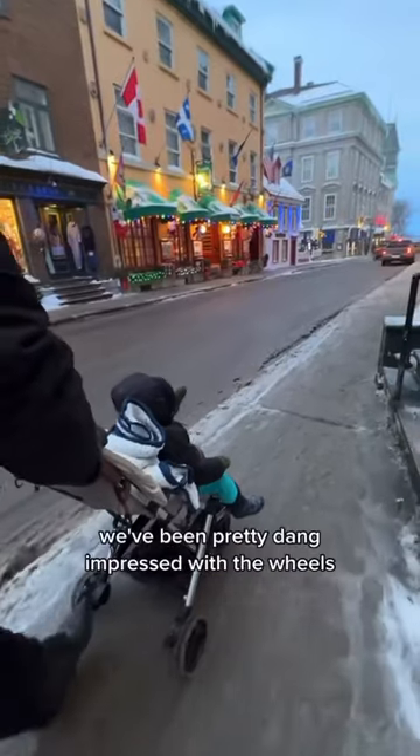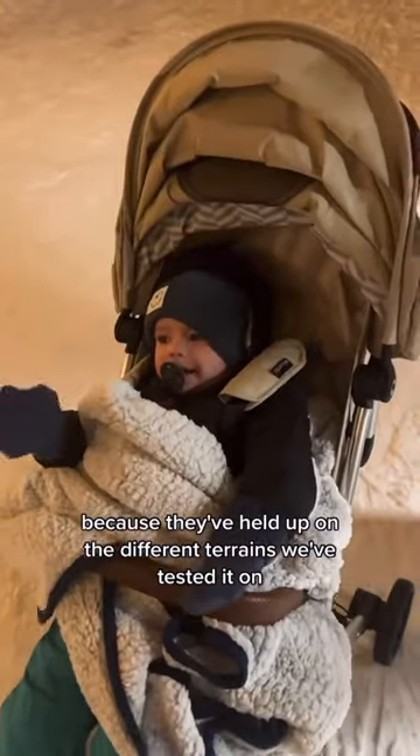For a travel stroller, we've been pretty dang impressed with the wheels because they've held up on the different terrains we've tested it on.